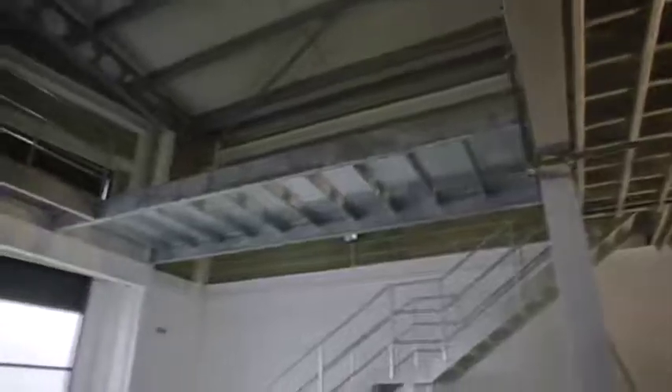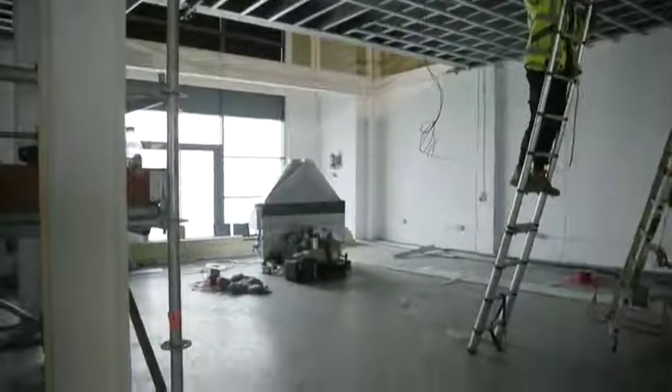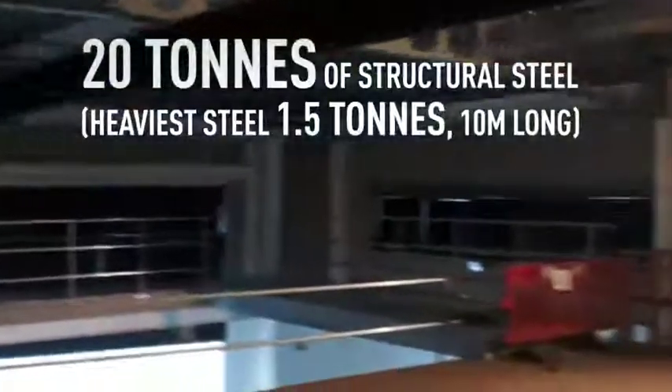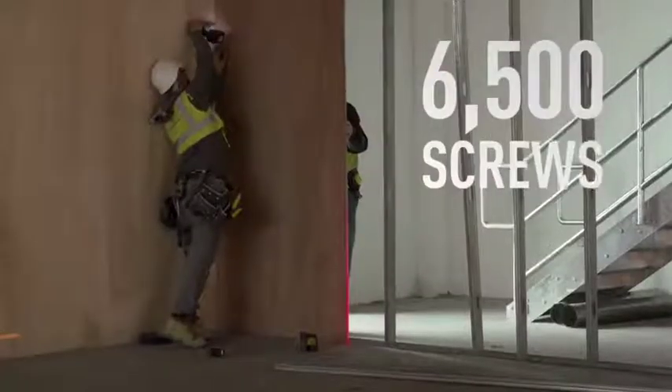We've now centralised the main aircon, which is going to do the upstairs, and we've stripped out the smaller one, which is going to do the downstairs. The bulk of the steel work is in — stairs, the gantry, and some of the handrails. We're now into boarding the back wall, ready for the stage to go in and the lighting gantry.